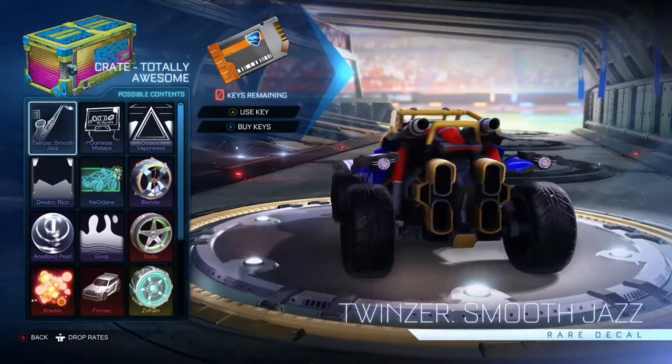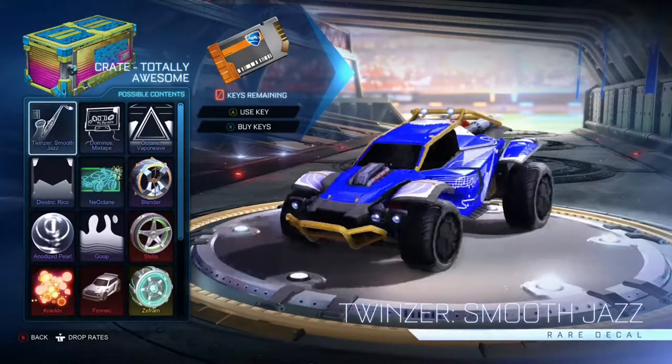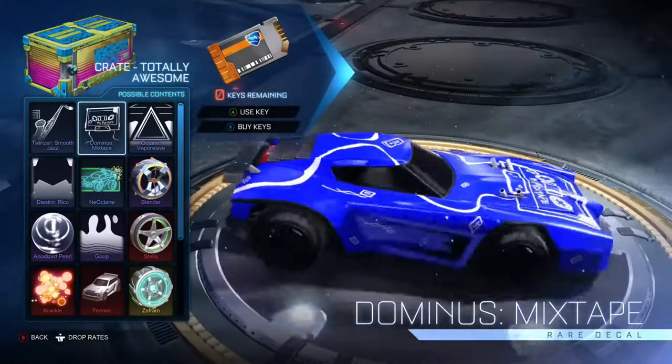It's a rare decal — one of the things you're going to get most commonly, not that interesting. But then we have the Dominus Mixtape, which is also a rare decal, which I actually found quite interesting.